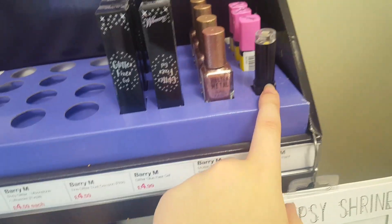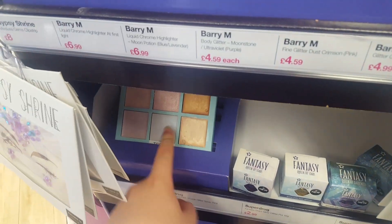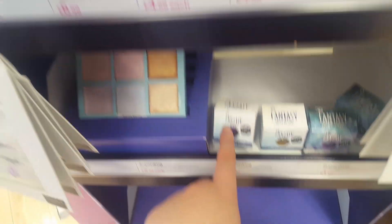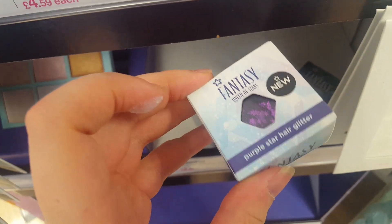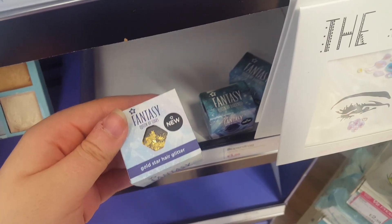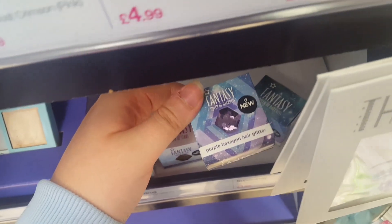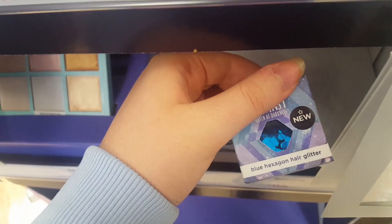Nail varnish and some lipsticks. Down here there's a big highlighter palette which looks really, really pretty. And then there's some glitters — a purple star hair glitter, a gold star hair glitter, some purple hexagon hair glitters, and some blue hexagon hair glitters.